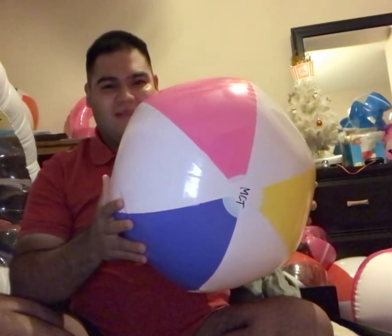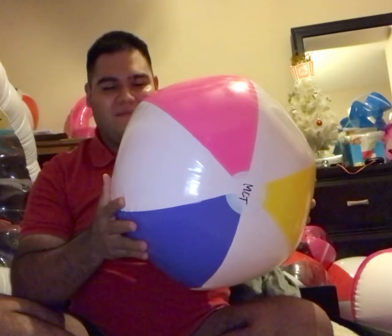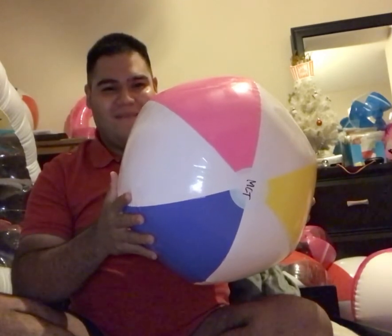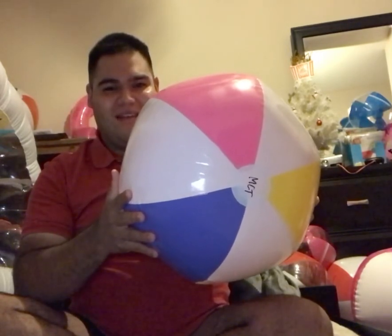I got this beach ball from beachballs.com. She came in like two days later. So I ordered like four of her, and then she came in two days later, just like the picture on the beach ball. I got so happy. I aired her up and I have her now in my room. Now I can play with her and keep her safe in my room.